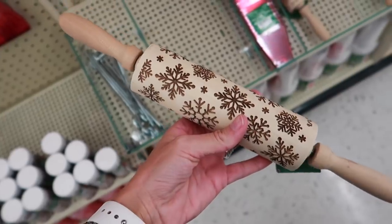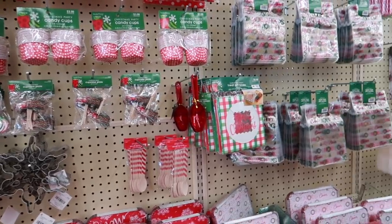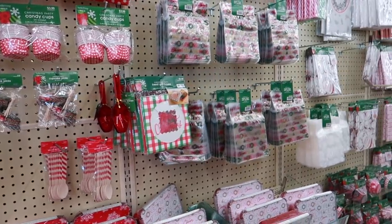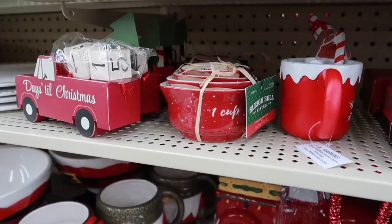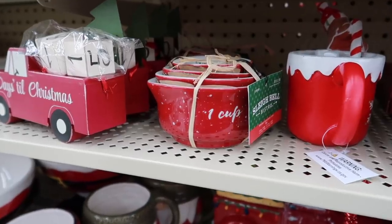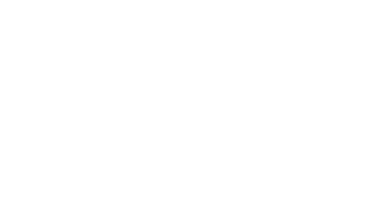I ran across this kind of hot cocoa bar slash Christmas baking section — so many fun different things. These measuring cups are something I picked up last year for my tiered tray. I definitely plan to use them again; they are just too perfect.